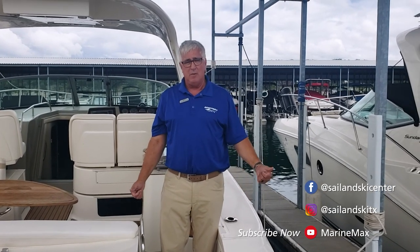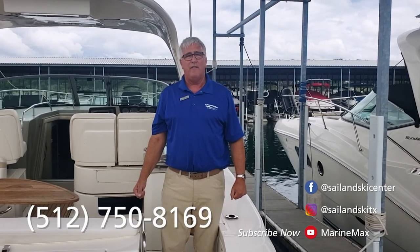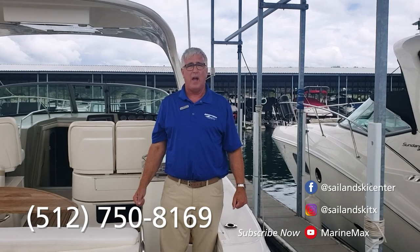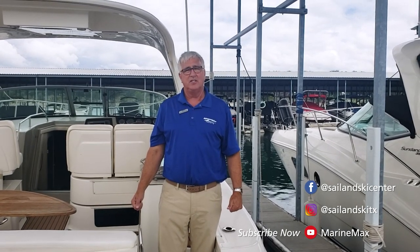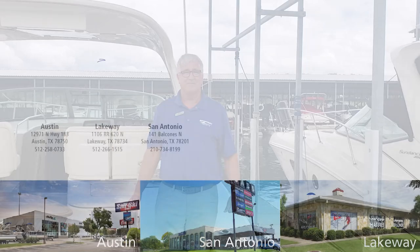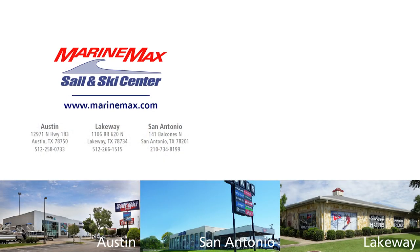I hope you enjoyed this tour of Green Eyed Lady. If you need more details, please give me a call at 512-750-8169. I'm Roger Duffy, MarineMax Sail and Ski. Thanks for visiting — we'll see you next time.